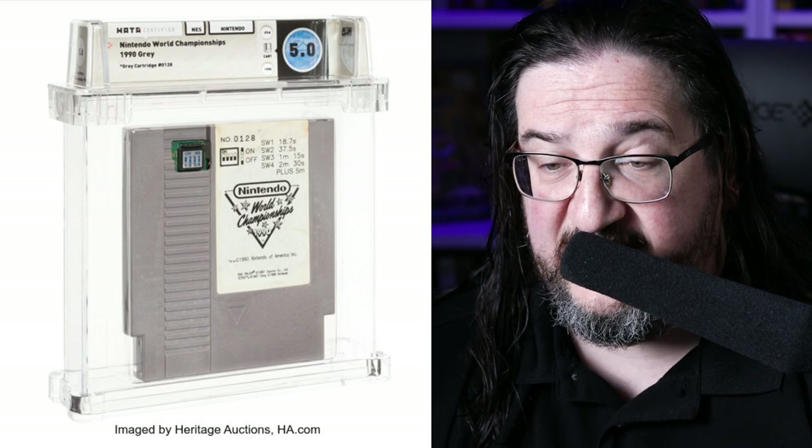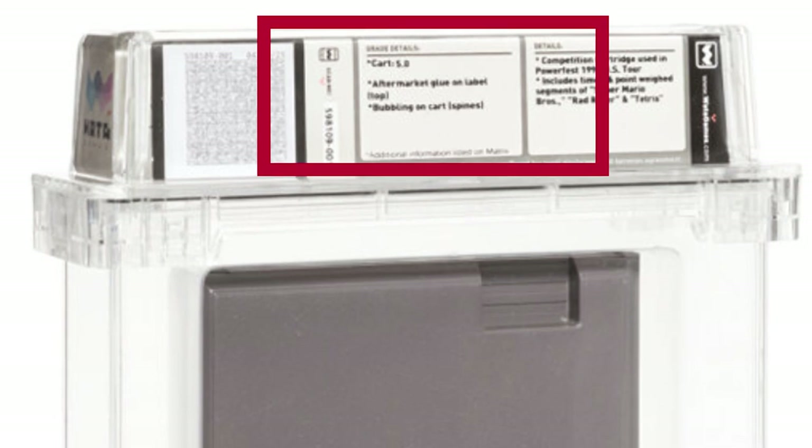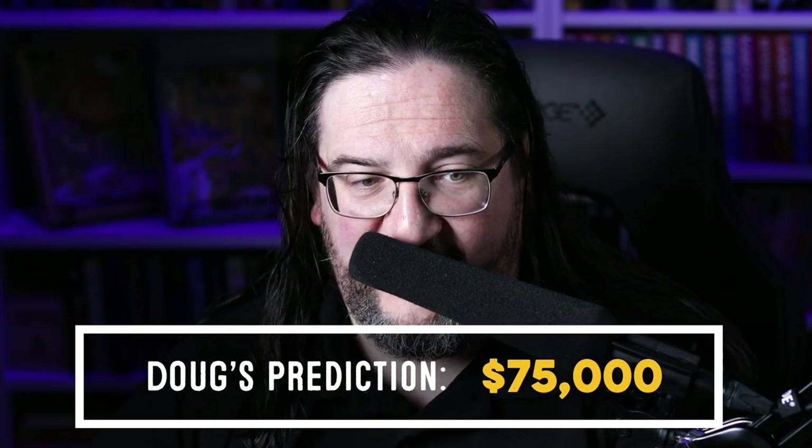It is a WADA 5.0 graded cart. It's a little rough cosmetically — someone used glue to try and glue the top label down, and there's some bubbling of the plastic on the cart. So it's definitely not one of the finer examples of NWC out there cosmetically, but given the extreme rarity of this game, it's certainly going to get quite a lot of action. My prediction is that this cart will probably yield, with buyer's premium, at or close to $75,000.